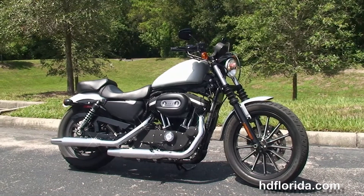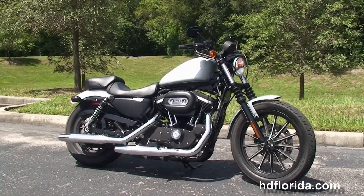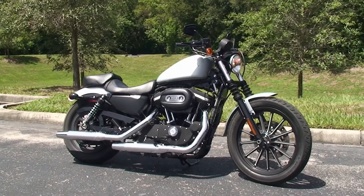For more information on this Iron, click the link below. And if you'd like to see the rest of our regal inventory, visit us at hdflorida.com. We're always open 24-7. And remember, have one rocking, smoking, thrill-filled Harley day.